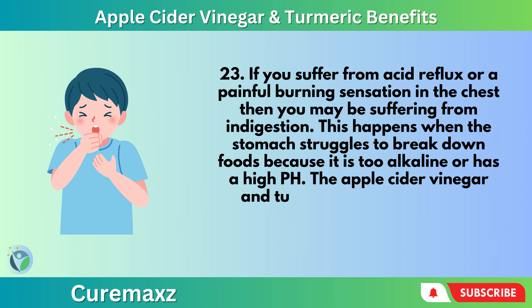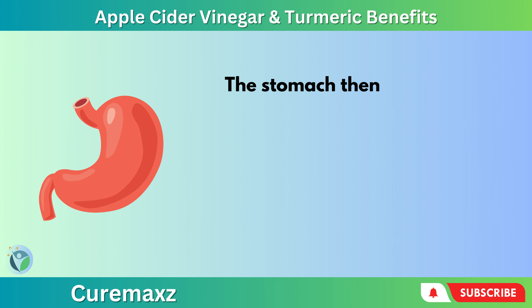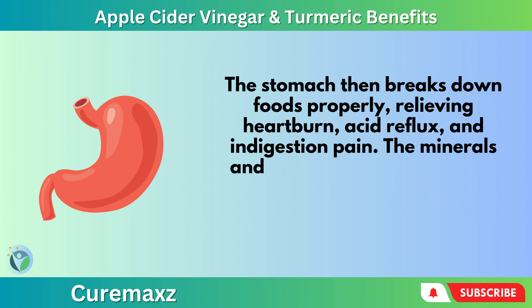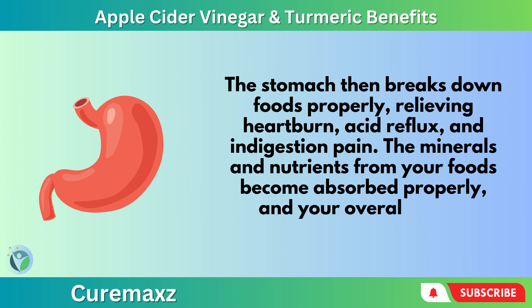The apple cider vinegar and turmeric drink strengthens stomach acid, bringing the pH down to its natural levels. The stomach then breaks down foods properly, relieving heartburn, acid reflux, and indigestion pain. The minerals and nutrients from your foods become absorbed properly and your overall health increases.